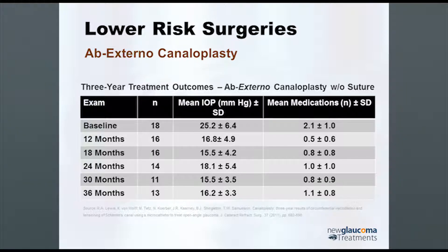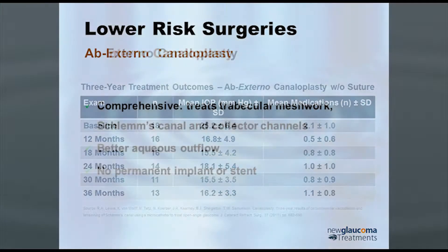The three-year results of those with ab externo canaloplasty but without the suture showed the average pressure dropped from 25.2 mmHg to 16.2 — a pretty decent reduction. The mean number of medications dropped from 2.1 to 1.1, so by one medication on average.